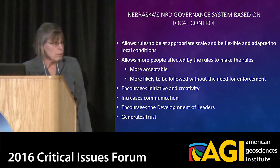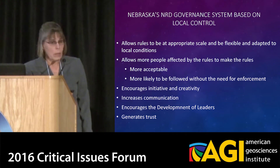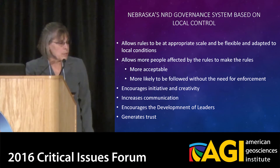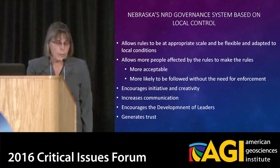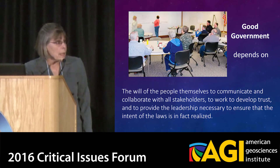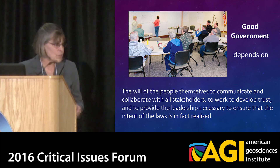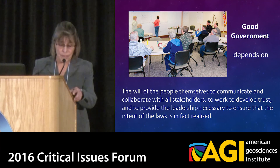Nevertheless, with these notable exceptions, we believe that Nebraska's local control-based governance system does allow us to achieve our objectives and will help us as we face the uncertainties of climate change. However, I do need to point out that good government depends on the will of the people themselves to communicate and collaborate with all stakeholders, to work to develop trust, and to provide the leadership necessary to ensure that the intent of the laws is, in fact, realized. Thank you.